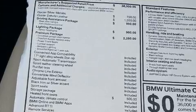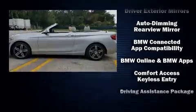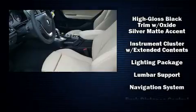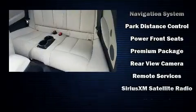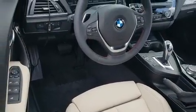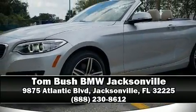BMW ensures the safety and security of its passengers with equipment such as integrated rollover protection, brake assist, a panic alarm, and four-wheel disc brakes with ABS. Electronic stability control ensures solid grip atop the road surface no matter how challenging the driving conditions. Stop by our dealership or give us a call for more information.